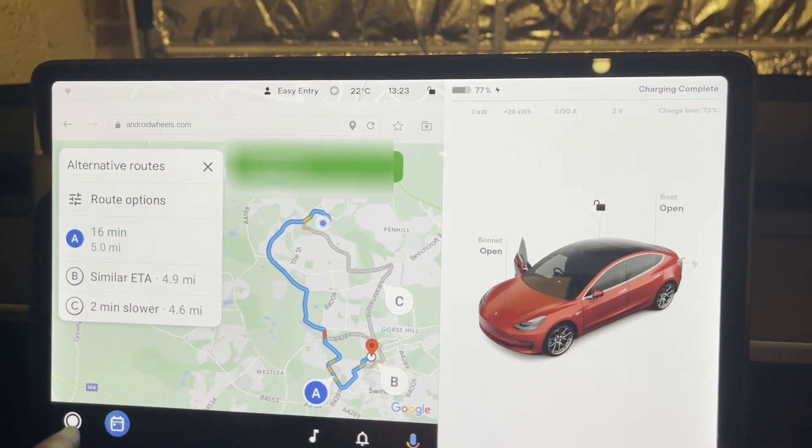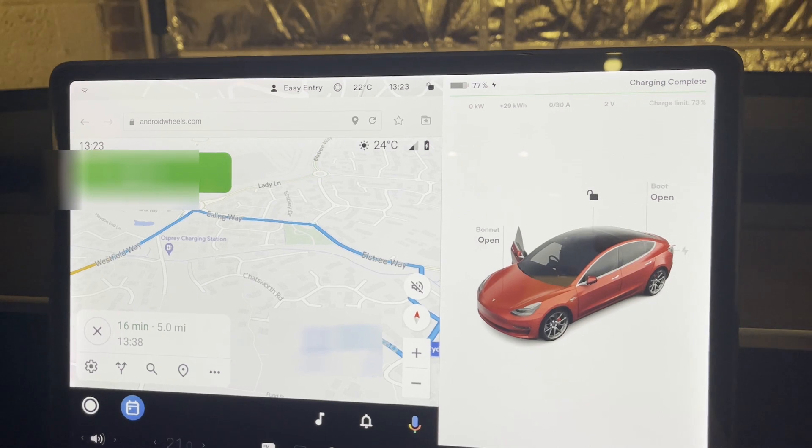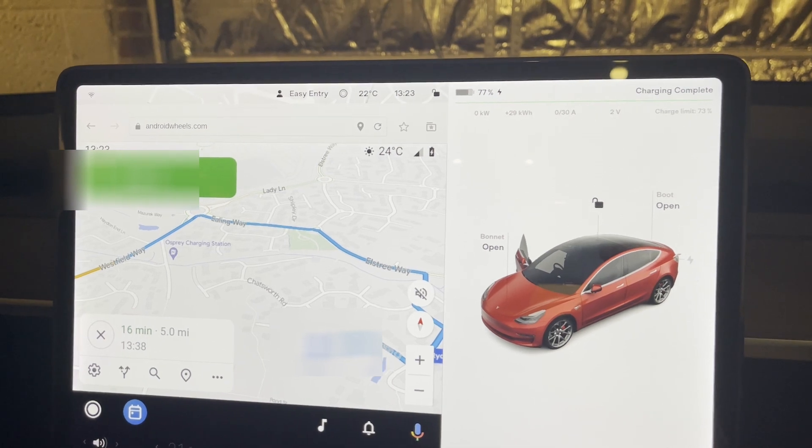Alexa, play Radio 2. [Alexa responds]: Playing BBC Radio 2. BBC Sounds. Ready.